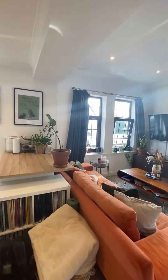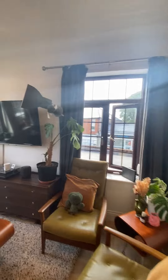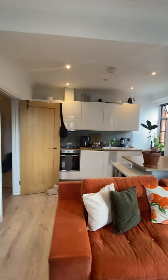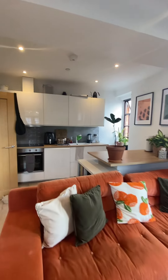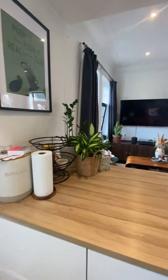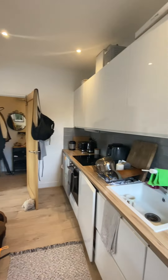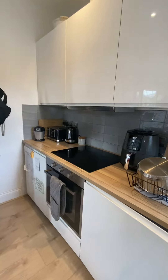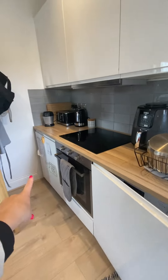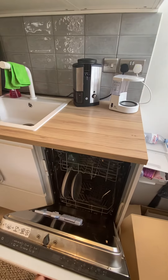Just through into the open-plan kitchen living area. Please bear in mind all of the furniture is the current tenant's own furniture, so this property does come completely empty, just with the white goods included. You've got this sort of breakfast bar area in the middle, an oven hob, a washing machine just in here, a fridge just down the end, and also a slimline dishwasher.